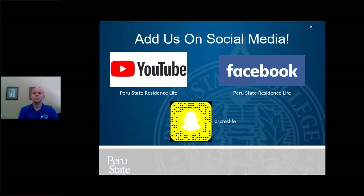One last thing — a shout out for our social media. We're trying to get more involved with Residence Life on social media. Search for Peru State Residence Life on YouTube and Facebook. Our Snapchat is PSC Res Life — if you take a picture of the Snap logo, you should be able to add us. We hope to use those platforms for information leading into move-in and, when you're here as a student, to post regularly about events going on.